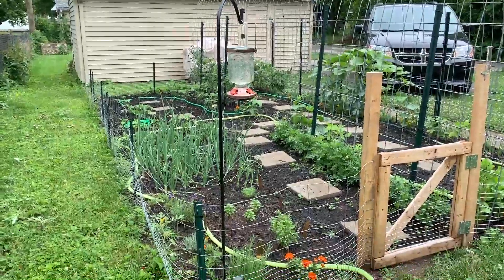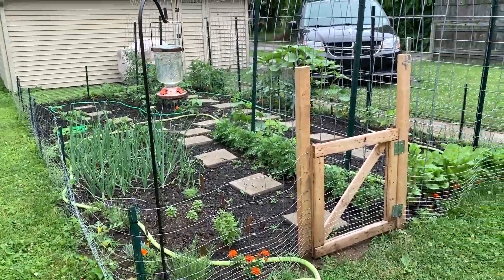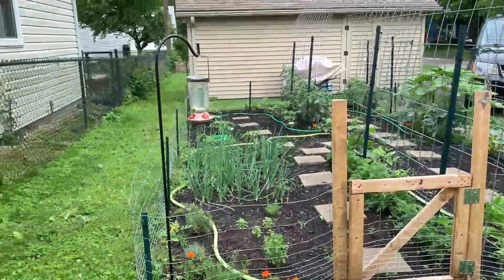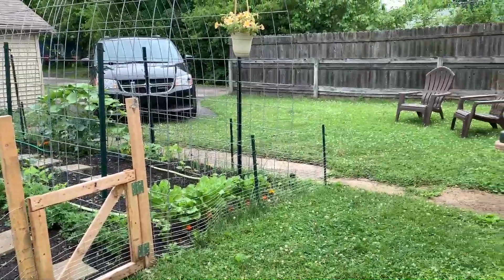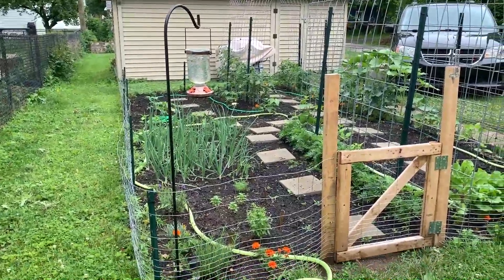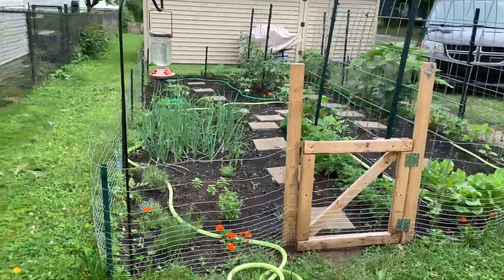From right here you can kind of see what we have going on. Let me explain the situation. We live in a small city and this is our backyard — it's not huge. Basically what I have done over the last few years is this has steadily gotten bigger and this year is the biggest it's been.